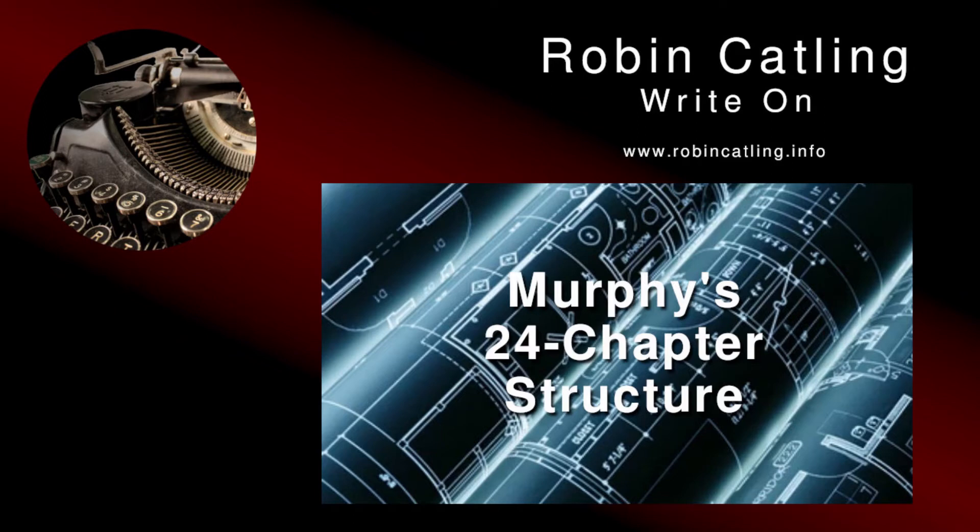That's all for this time. Thanks for stopping by. You can like and subscribe to the channel for more tips, or visit robincatling.info to check out the blog. Thank you.